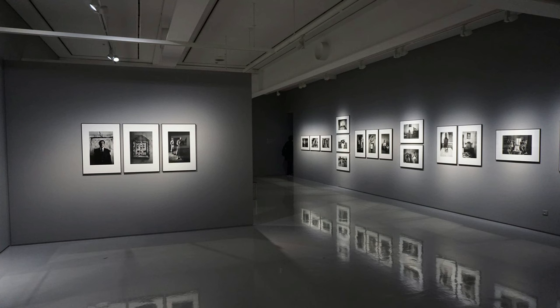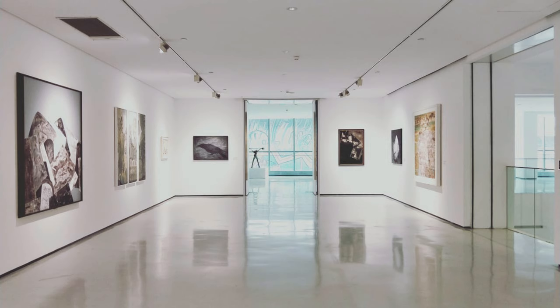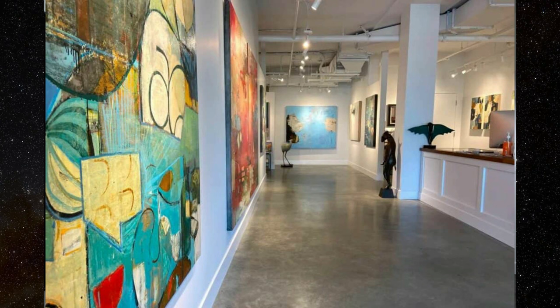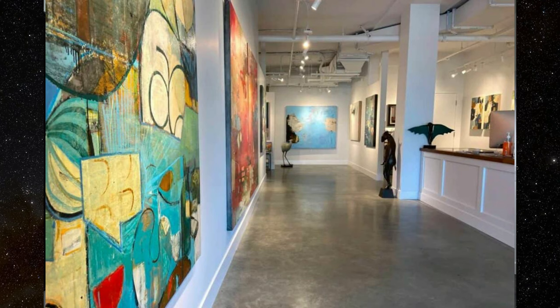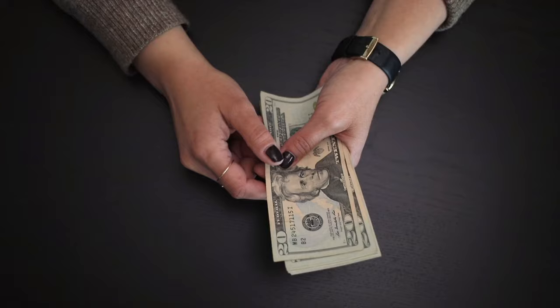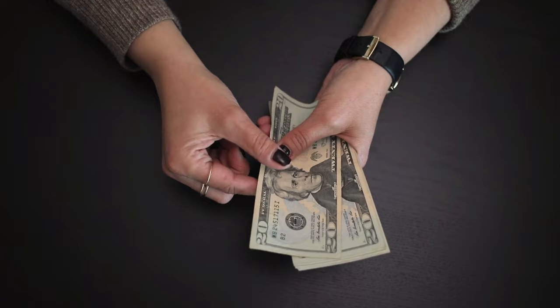Some galleries these days also offer space to display your work and you, as the artist, pay rent for that space. It's a newer tactic being used. The more traditional approach has been that the curator of the gallery selects the artist he or she is interested in exhibiting, and there is then a split in whatever art pieces sell between the gallery and the artist.